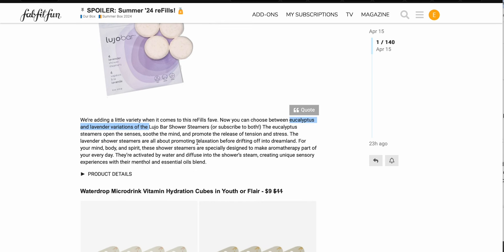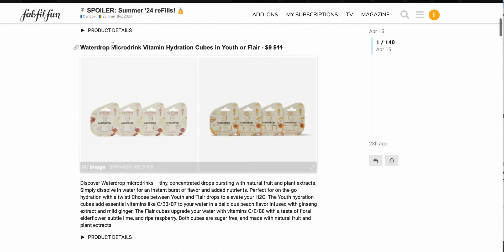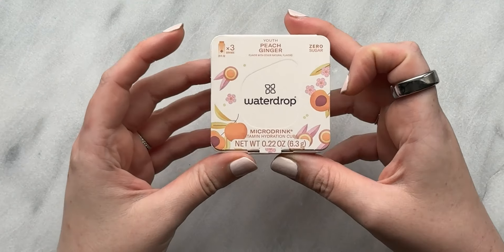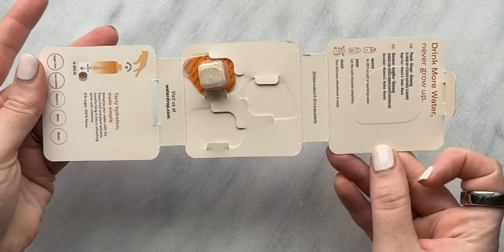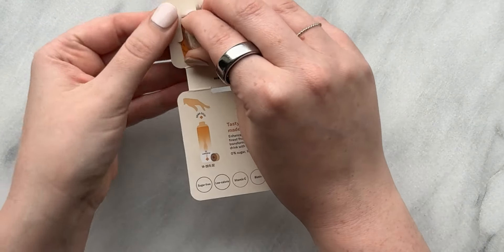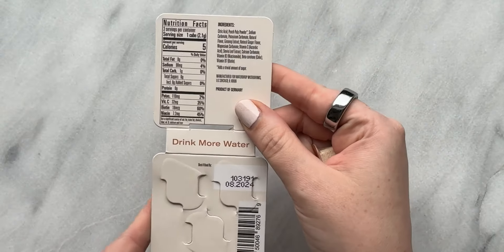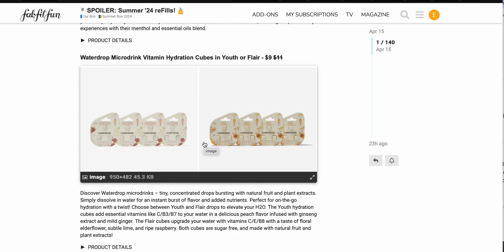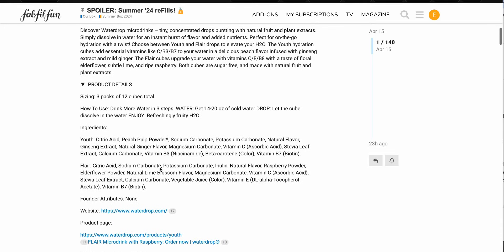I'm not going to get these, but if you enjoy that kind of aromatherapy experience in your shower, these are available to you. These are the Water Drop micro drink vitamin hydration cubes in youth or flair — so you choose which flavor. I did pick this when it was a regular customization option and I did enjoy them. I pretty much drank all of them — I think I have one left that I'm saving for when I have an upset stomach because it's a ginger flavor.